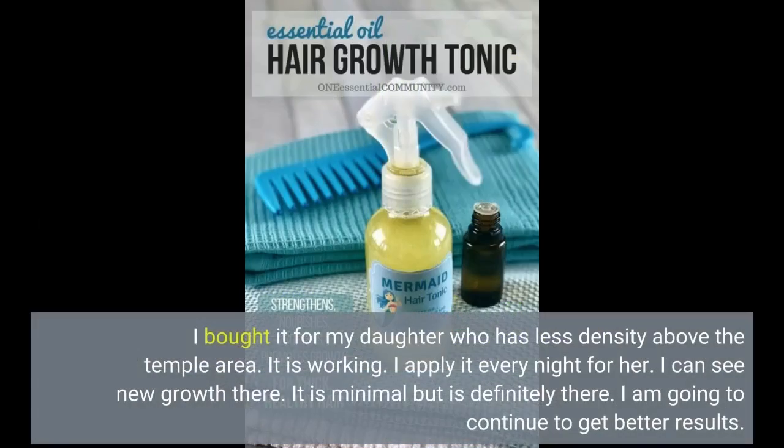I bought it for my daughter who has less density above the temple area. It is working — I apply it every night for her. I can see new growth there. It is minimal but is definitely there. I am going to continue to get better results.